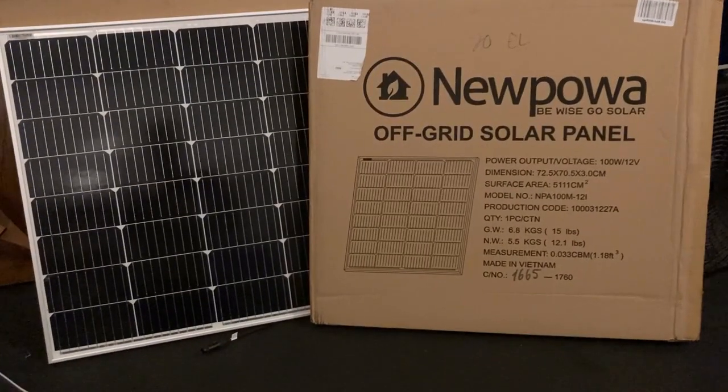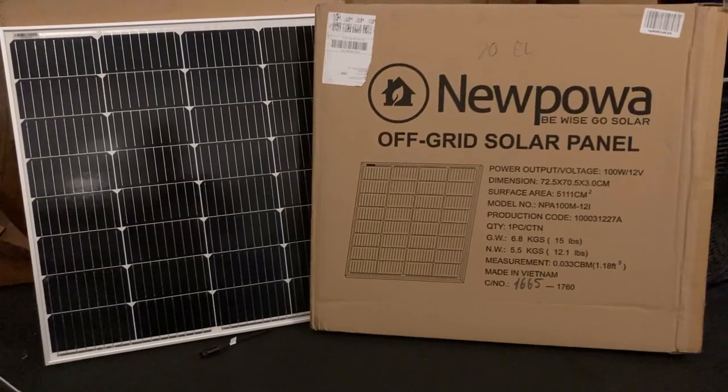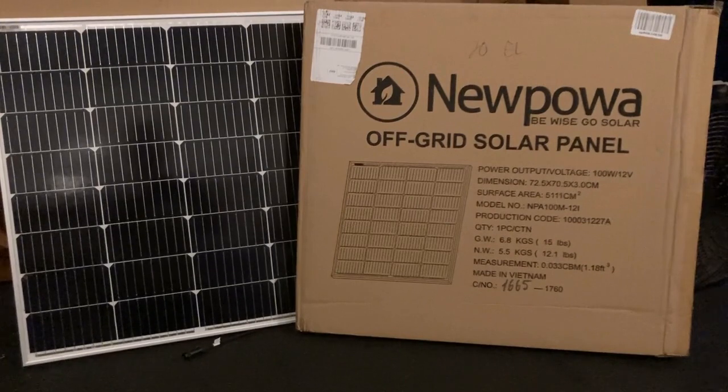Hey guys, welcome to Troy Time. Hey, check it out. There is a clearance sale going on. I just saw it on eBay. It ends, I think, tomorrow, but it's on these new power solar panels.